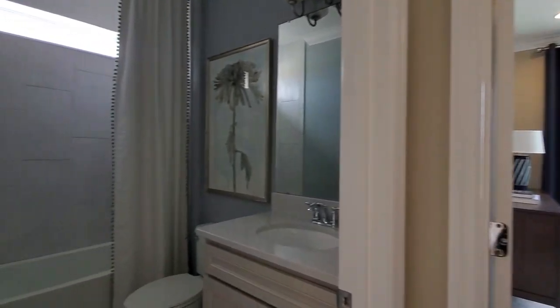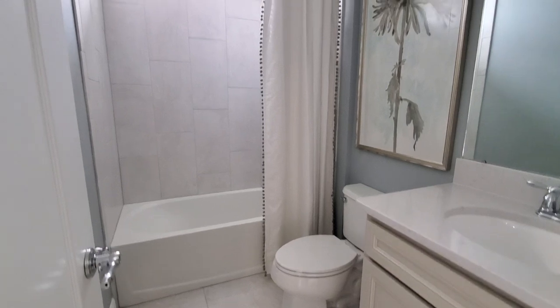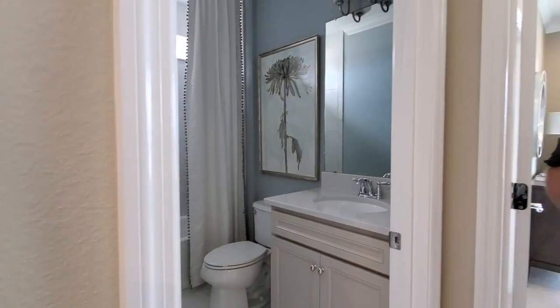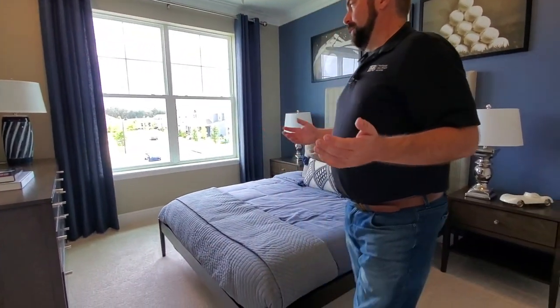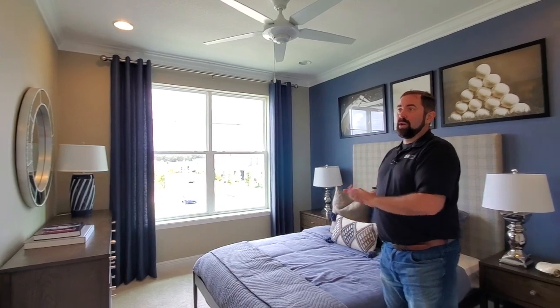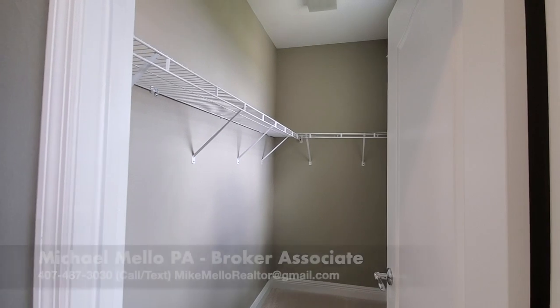We have a full bathroom up here with ceramic tile floors, also the tub with ceramic tile that goes all the way up. That window gives you nice natural light coming in — we actually turned the lights off here and you can see there's pretty good natural light even with the lights off. Then we come over here to another bedroom — this will be the fourth bedroom. Plenty of space here, we have a nice view of the front yard. It does have a full walk-in closet and also a window in there for that nice natural light.